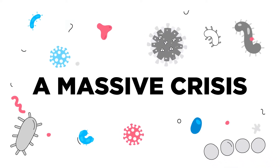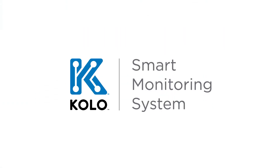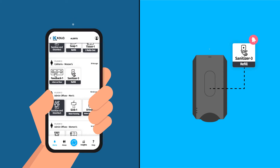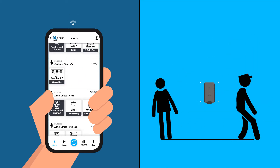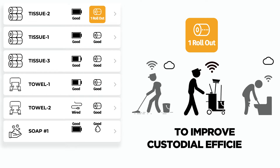A massive crisis. A monumental shift in cleaning demands. The Colo Smart Monitoring System answers the call, using advanced technology to improve the patron experience and enable data-driven cleaning to improve custodial efficiency.